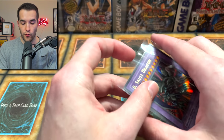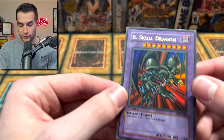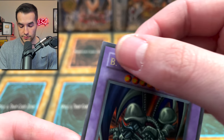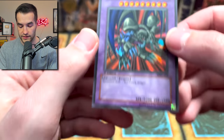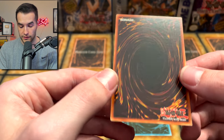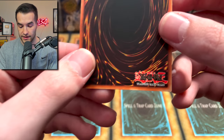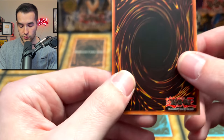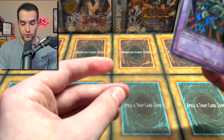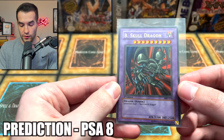Card number four — we have the Black Skull Dragon. We've had incredible luck grading these. The surface looks really nice, corners look pretty good, but there's a little bit of whitening on the top edge and there's definitely whitening on the back left and right edges — that's definitely gonna hurt the grade. With that whitening on the edges, I think it's between an 8 and 9, but it's gonna be hard to get a 9. I'm going with an 8 on the Black Skull Dragon.